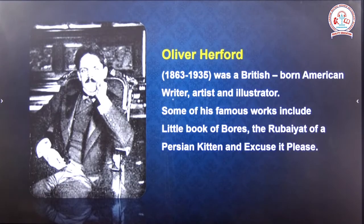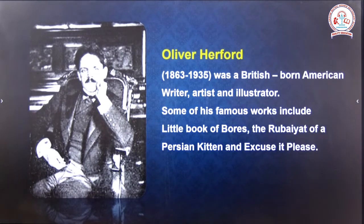Oliver Herfold was born in 1863 and died in 1935. He was a British-born American writer, artist and illustrator. Some of his famous works include Little Book of Boars, The Rubriate of the Persian Kitten, and Excuse It Please.